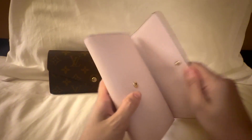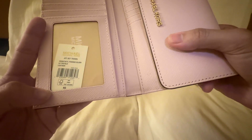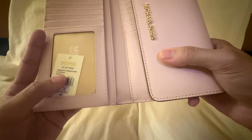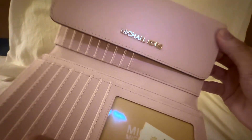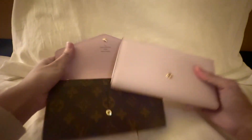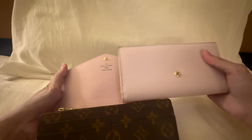Now let's look at the Michael Kors wallet. I got this at the outlet store — my husband gifted it to me. This is the Jet Set Travel wallet, large trifold wallet in the color powder blush. It's a very pretty pale pink color with gold hardware. Comparing the pink between the two, you can see the Louis Vuitton is a little bit darker and the Michael Kors is a more pale pink — but I would say these two match up really well, the tone matches really well.